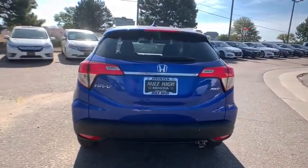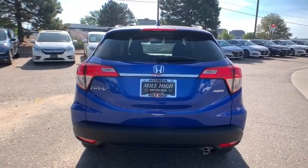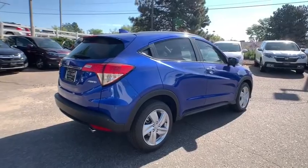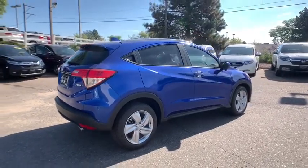All-wheel drive, keyless entry, steering wheel audio control, traction control, backup camera, lane departure warning, stability control, anti-lock braking system, Bluetooth.